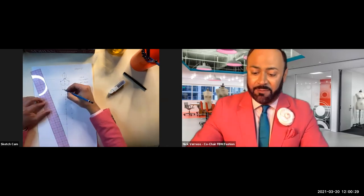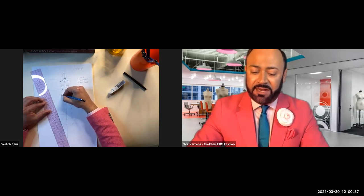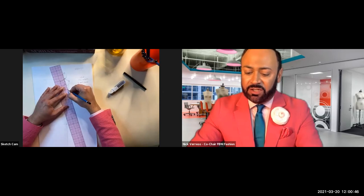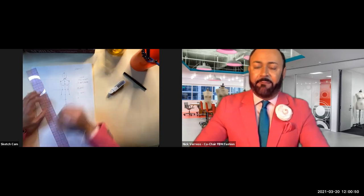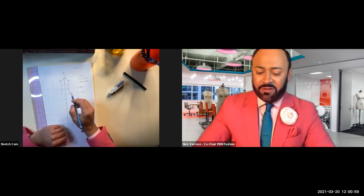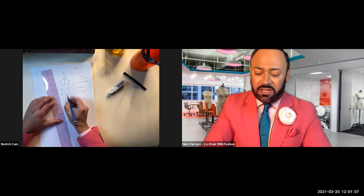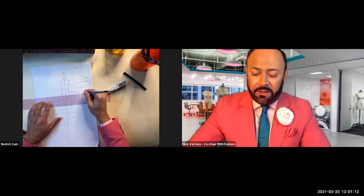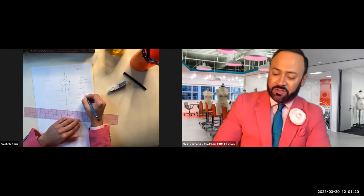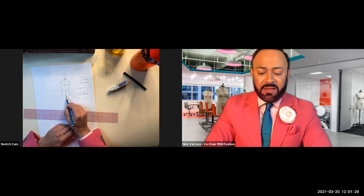Draw the hip shape with a slight curve connecting waist to hips—freehand or use a ruler and manipulate for a curve. Then drop down to four-and-a-quarter inches: that's your crotch, just a little below the hips. Write 'crotch.' That's where the legs will begin.